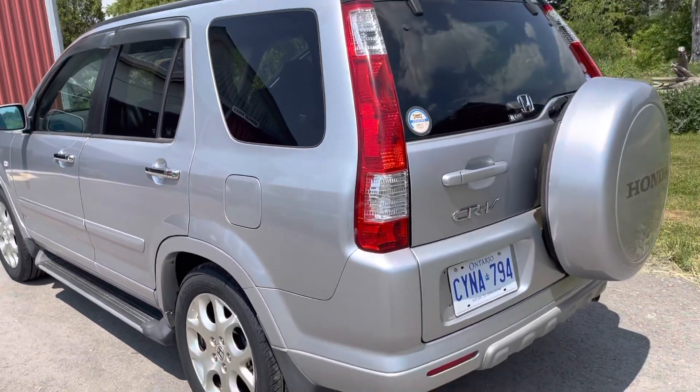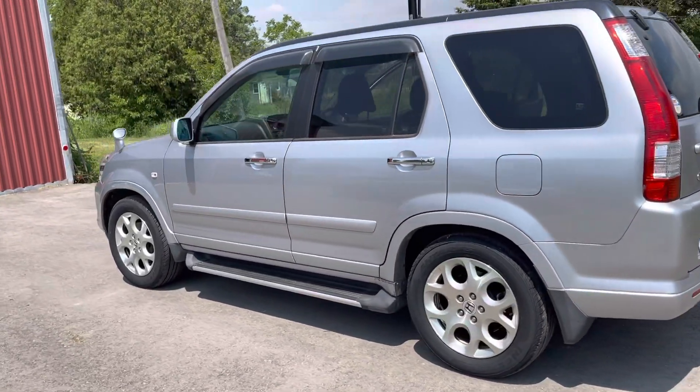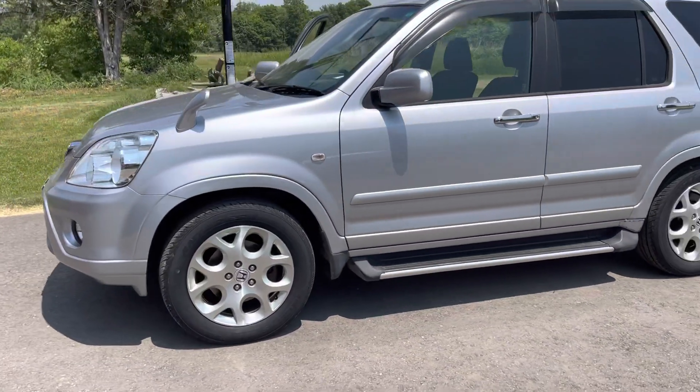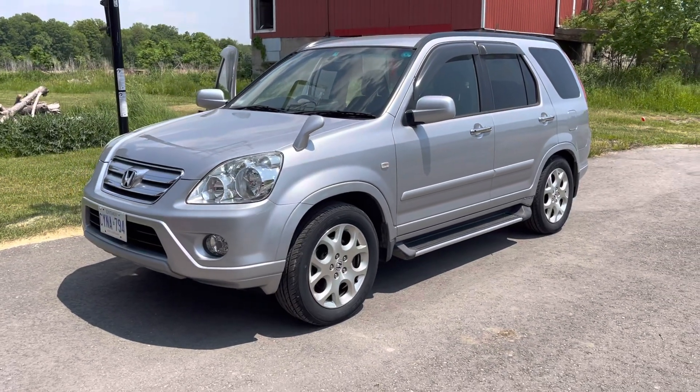It's a very nice car, driving really well. Full of gas and ready to go to a new home. Thank you for watching, I'll see you soon.